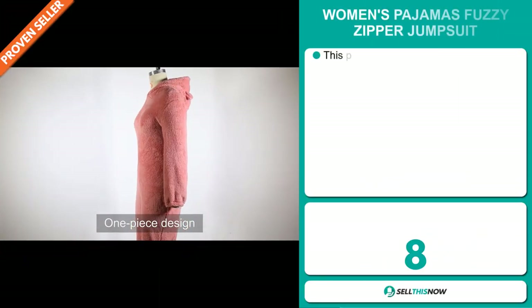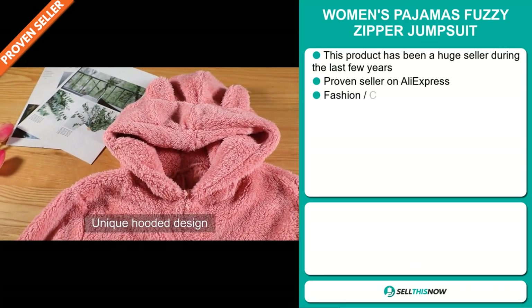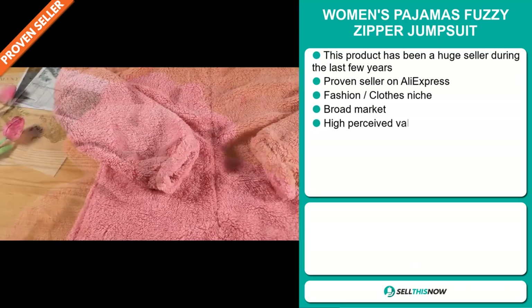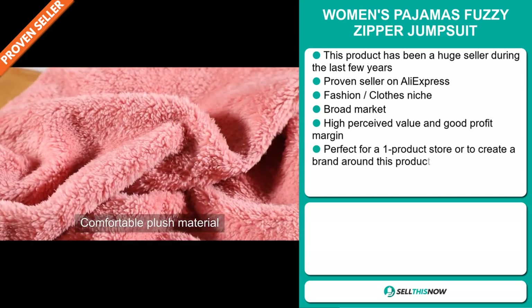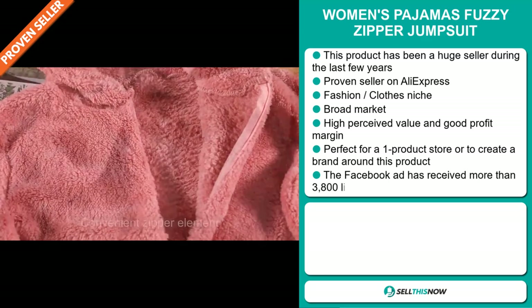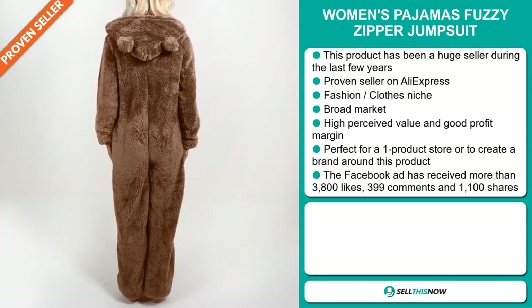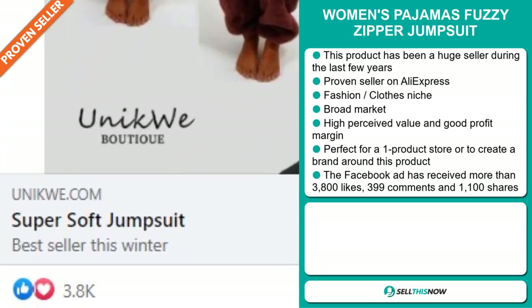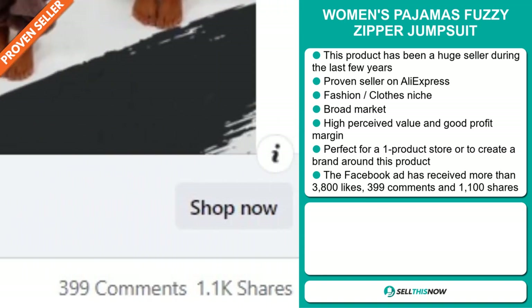Our next product is the Women's Pyjamas Fuzzy Zipper Jumpsuit. This product has been a huge seller during the last few years, and it's a proven seller on AliExpress with many, many orders. It falls under the fashion clothes niche market, and we also think it has a broad market base. This item has a high perceived value and it'll give you a good profit margin. It's perfect for a one product store or to create a brand around. The Facebook ad has received more than 3,800 likes, 399 comments, and 1,100 shares.